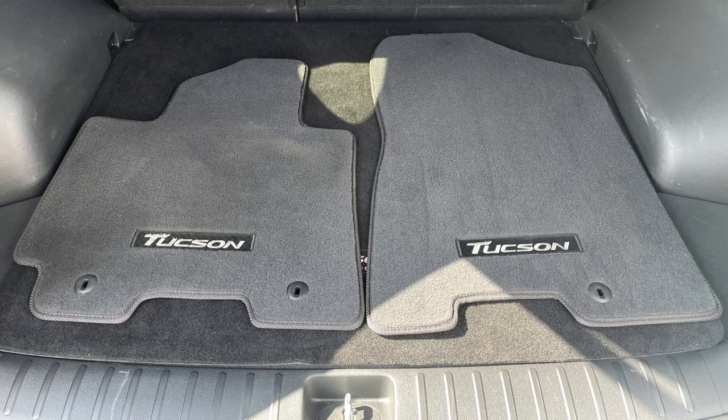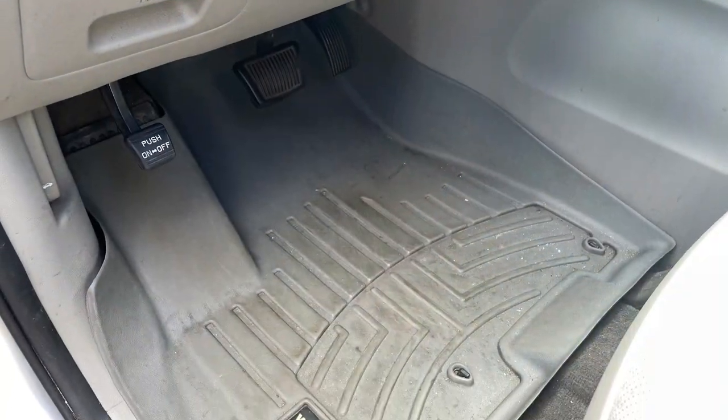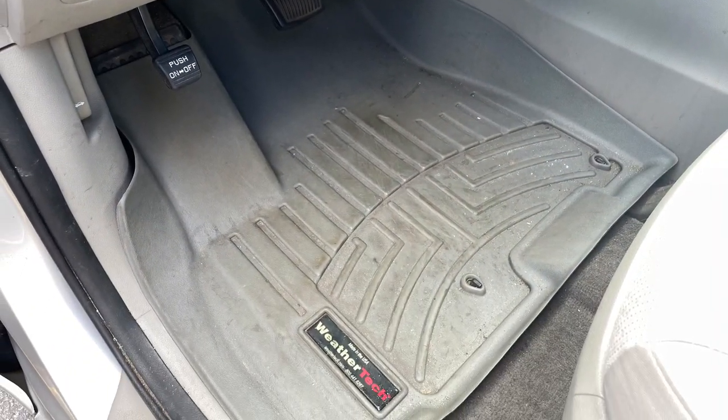Carpeted floor mats are great, factory all-weather floor mats are better, but if you're after the ultimate all-weather protection for your vehicle, then look no further than the people at WeatherTech. WeatherTech floor mats offer unparalleled protection at a reasonable price, and their laser-cut floor mats ensure a precision fit to keep your vehicle's carpet in the best condition possible.